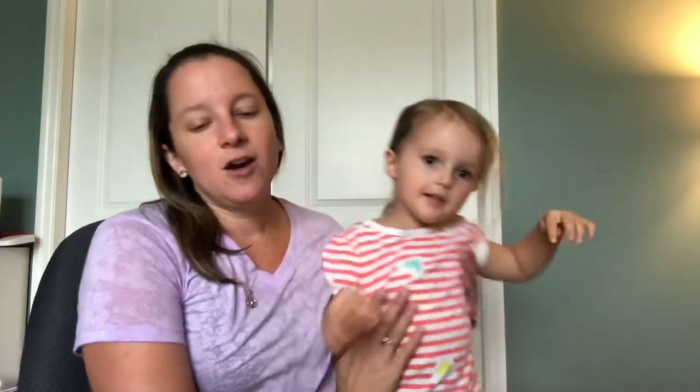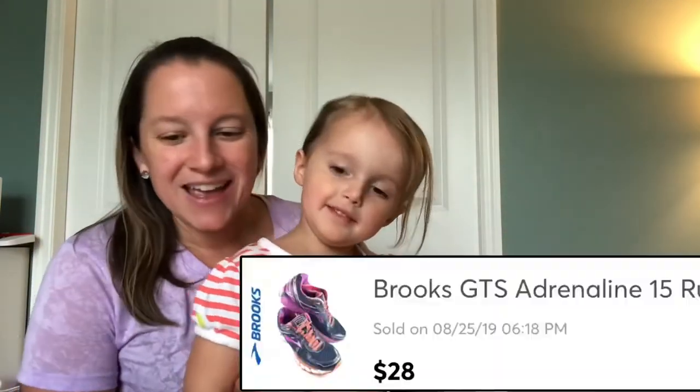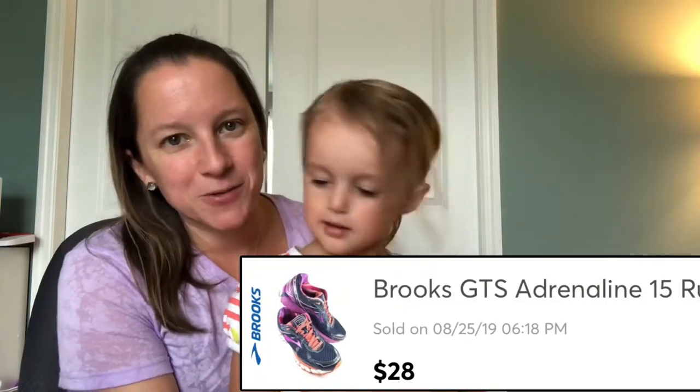All the lines of the Brooks Adrenaline seem to sell well for me. I paid $3.49 for these and sold them for $28.